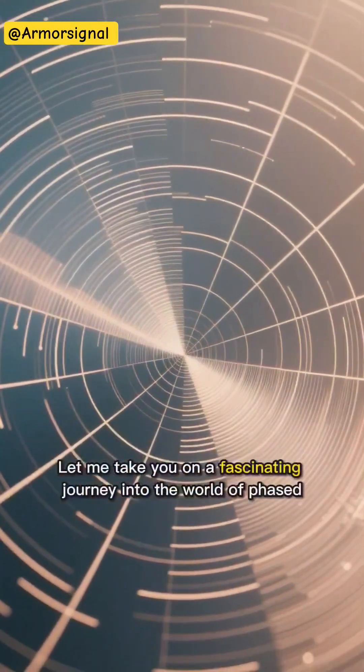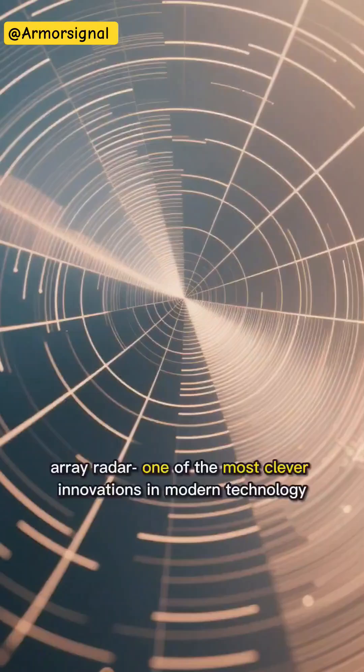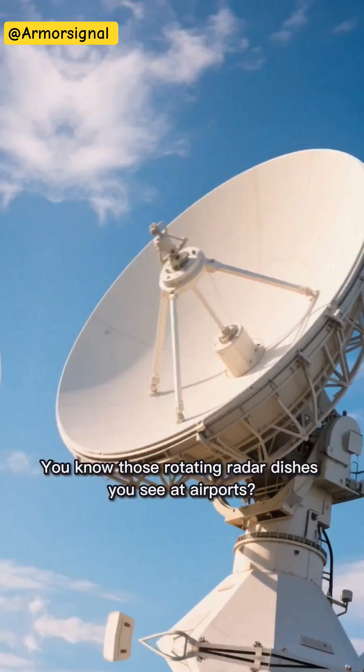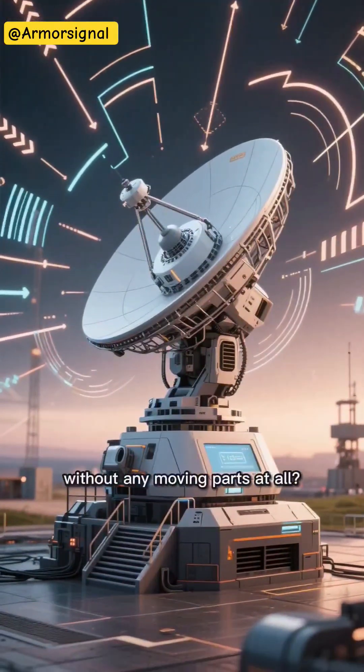Let me take you on a fascinating journey into the world of phased array radar — one of the most clever innovations in modern technology. You know those rotating radar dishes you see at airports? Well, what if I told you we can now scan the skies without any moving parts at all?